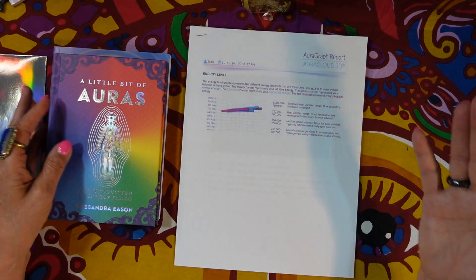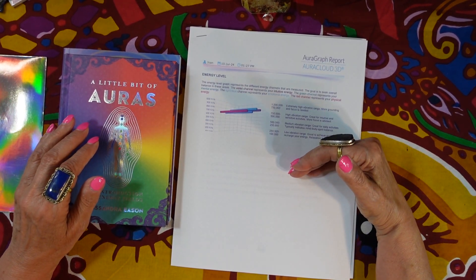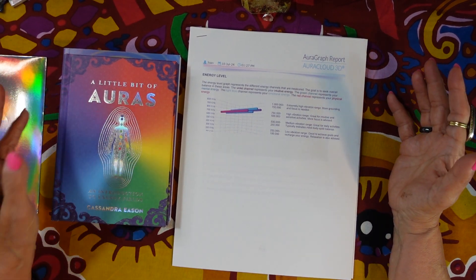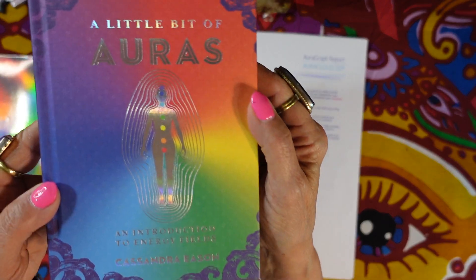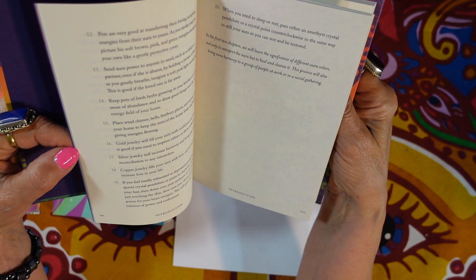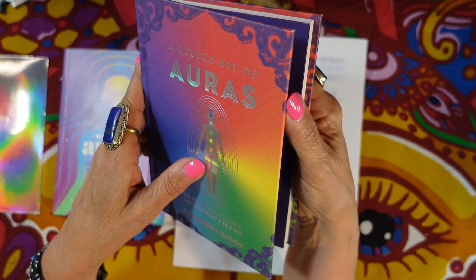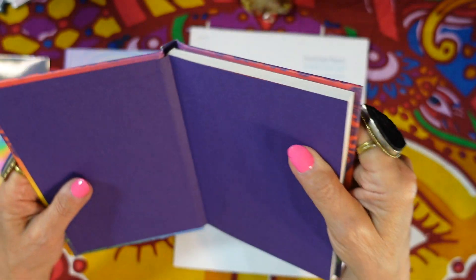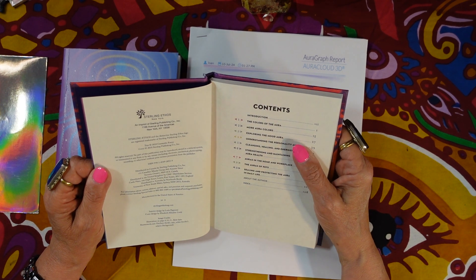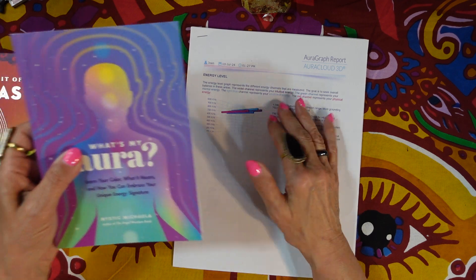I'm going to go through and tell you what information is contained in this report. There's also a book called 'A Little Bit of Auras,' which has some interesting aura information — it's an introduction to energy fields by Cassandra Eason. It's published by Sterling Ethos of New York in 2018, and I'll put it in the description box.